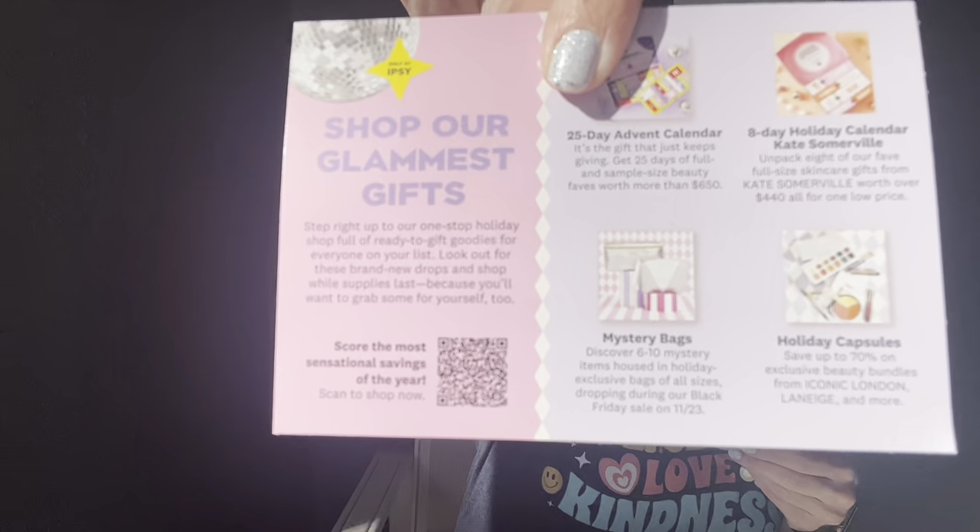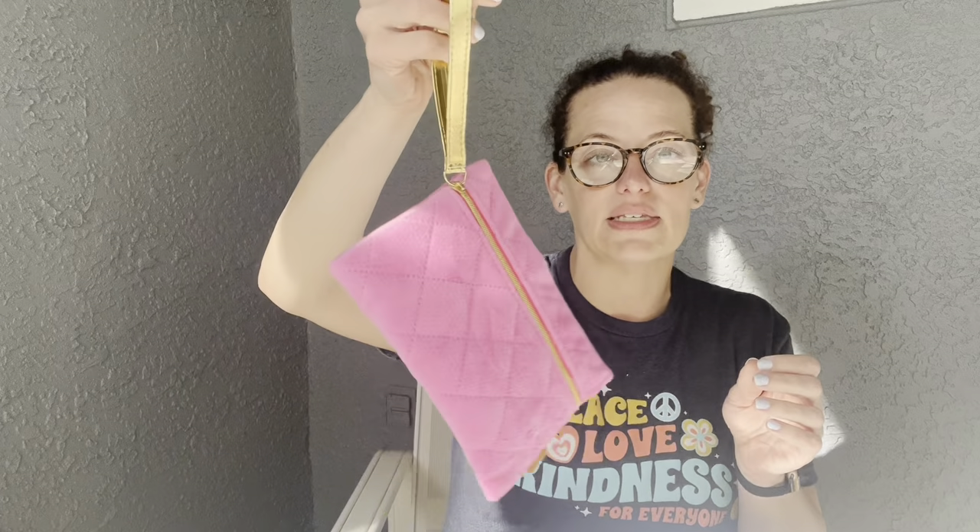Every month you get a bag, which I love as an extra detail from Ipsy — I use these all the time for gifts or when I don't want to carry a full purse while traveling. This month's bag is really cute: it's very fluffy and fuzzy with a pink color, a little Ipsy logo, and gold detail. It would make an adorable clutch for the holiday season — fits a phone and wallet for a little night out.